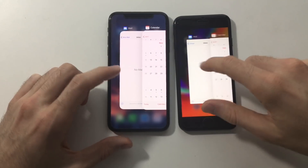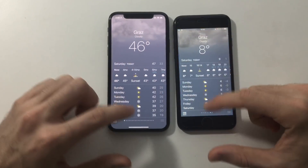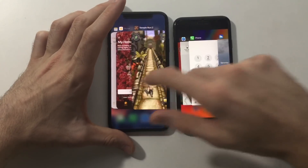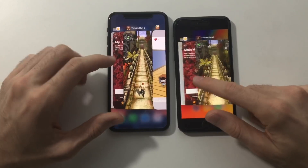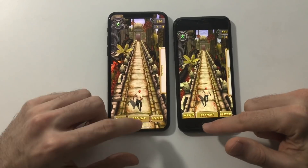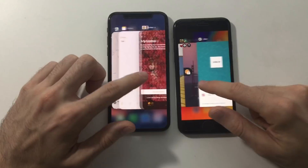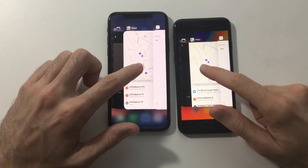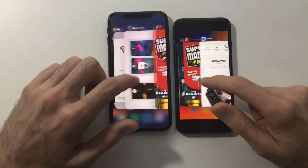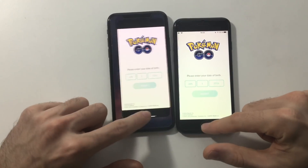I won't test Mail since it's too easy — let's go for Weather. iPhone 8 had to refresh whereas iPhone X kept it in the background. Next up, Temporan 2 on both — looks good for both. Now Maps on both — iPhone 8 had to refresh there as well. Next, Pokémon Go — actually perfect on both.